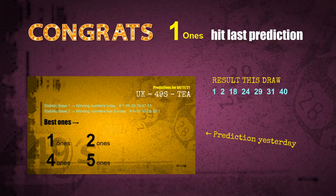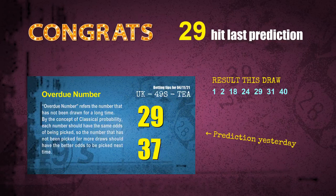Congratulations for friends who bet on ones, twos, fours, and number 29. One ones — a hit. Two ones — a hit. Four ones — a hit. Number 29 is a hit. Congrats for all winners. We will tell you how to find out winning numbers of next draw step by step.